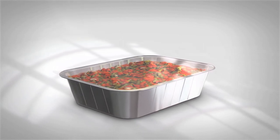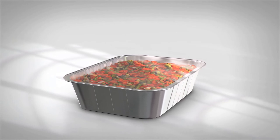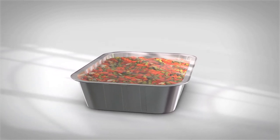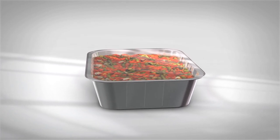Film sealed foils have significant benefits. It seals in freshness. Transparent film means you can see the food. No buckling, spilling or delaminating of the cardboard, especially for our chilled customers.